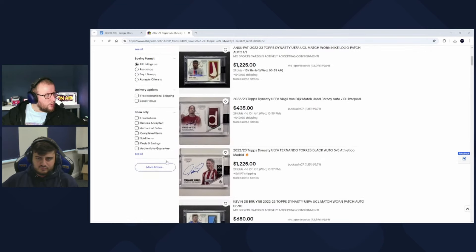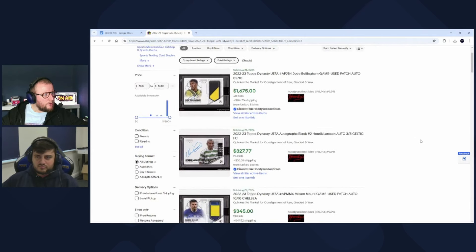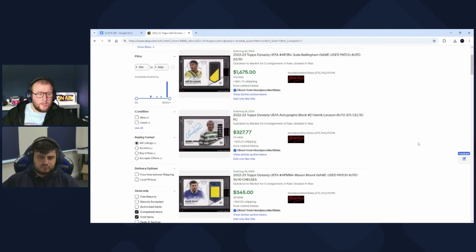Some of those early results: a Jude Bellingham 2/10 dual patch, dual color Dortmund card sold for $1,600, and a Henrik Larsson auto for $327. Important to note that most people who got these cards bought a break spot, not a sealed box — because if you'd opened a Henrik Larsson Dynasty having paid $2,000–$2,500 for the box, you would have lost a fortune.